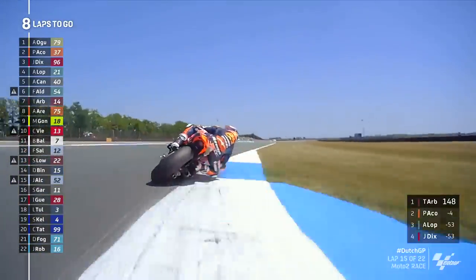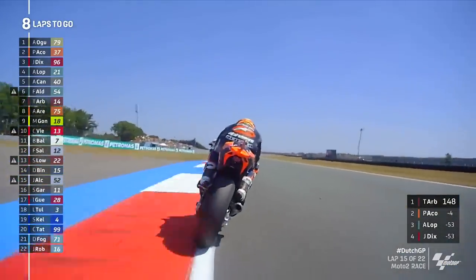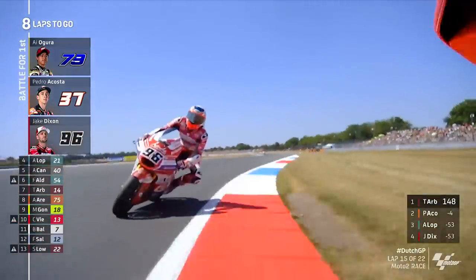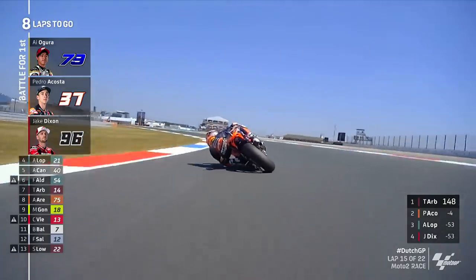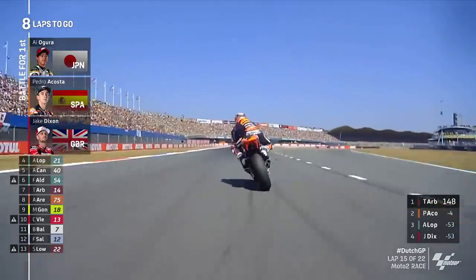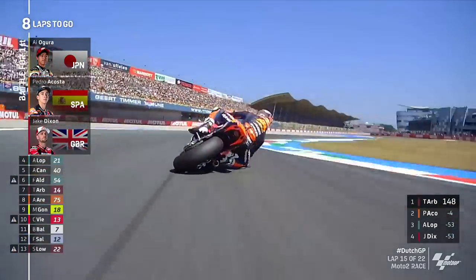Acosta knows if he can get past Agoura here to take the lead in this race, the World Championship lead is waiting for him. The mess-up from Dixon saw eyes light up for Acosta and Agoura, because they both knew they would have studied the lap-by-lap analysis and seen how strong Dixon has been this weekend.